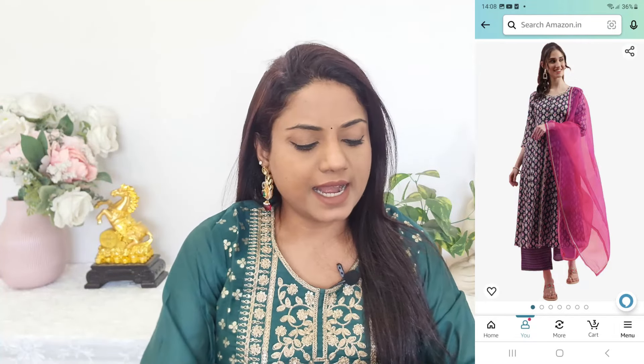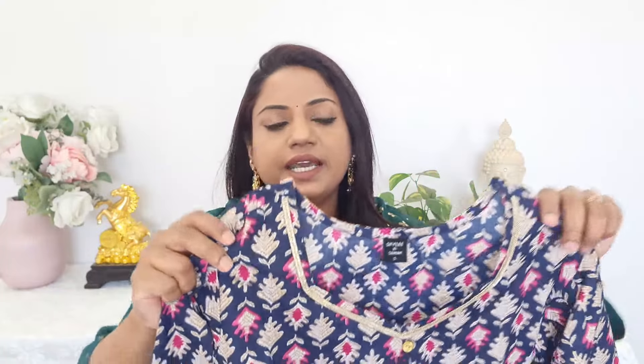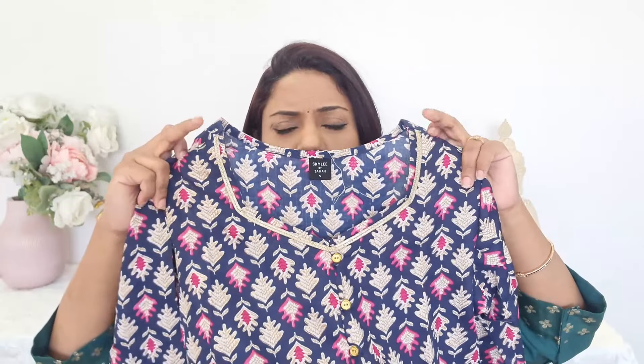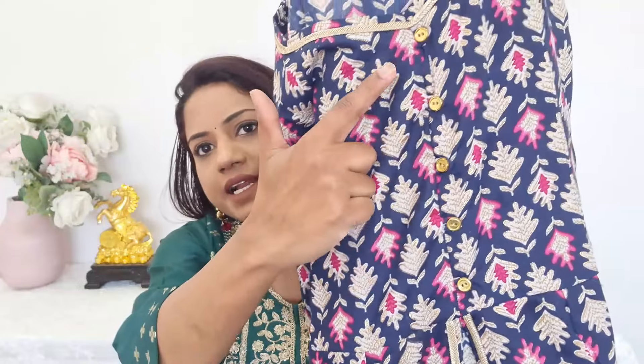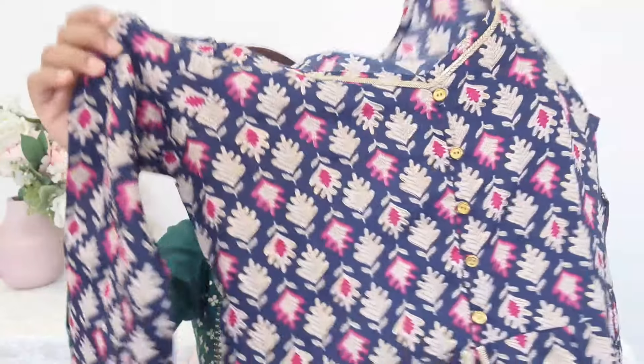The next kurta set is by Skyli, in a very beautiful rayon and cotton mix material, but the pattern is a bit different. As you can see here, the neck is slightly V-shaped with a thin lace detail. From the center till your waist area, they have given five buttons. This is a fully printed outfit. The unique part is the waist area — from there, it is open, giving you a nice cut. The pants provided are in contrast.